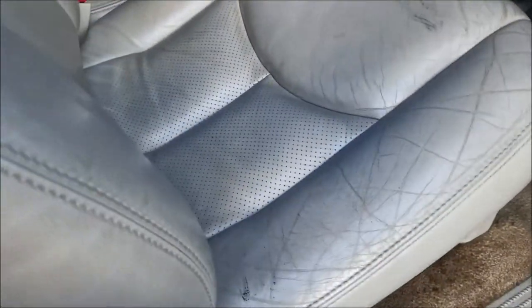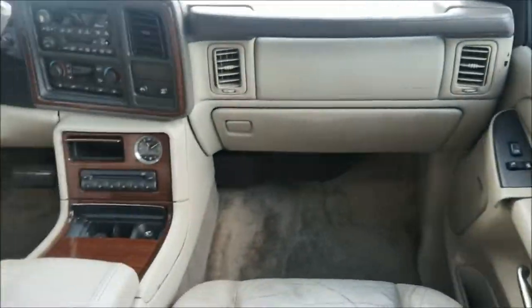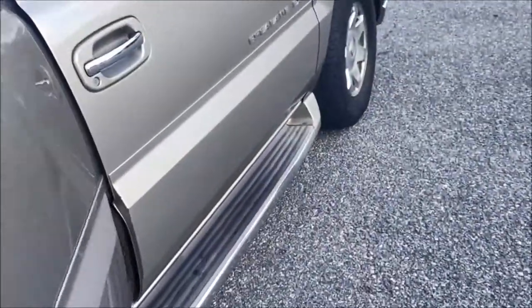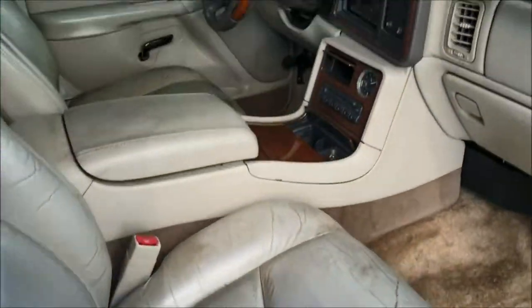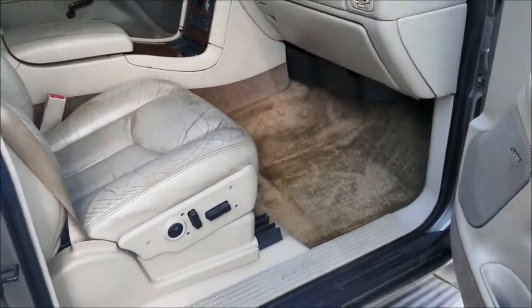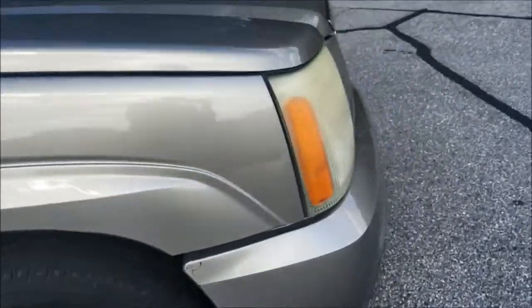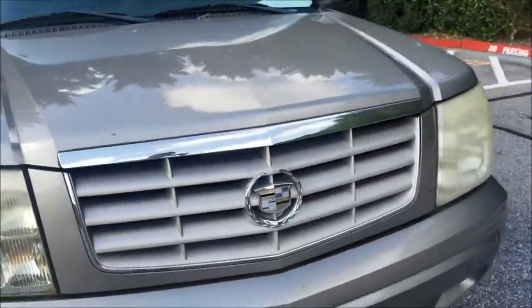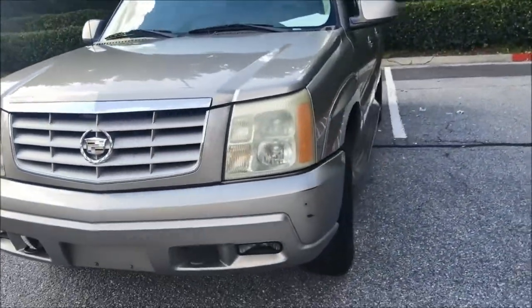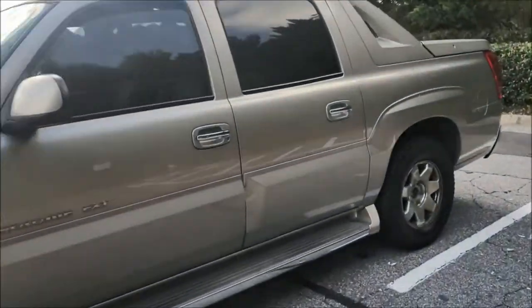Inside they did alright — they didn't really do the seats but they cleaned everything else up, vacuumed and everything like that. They didn't wipe the seats down, but you know, I didn't pay a hundred dollars for a detail, just paid 34. Pretty good job — saved me time from having to clean it myself, so I can take my pictures right here in the parking lot and get it posted.